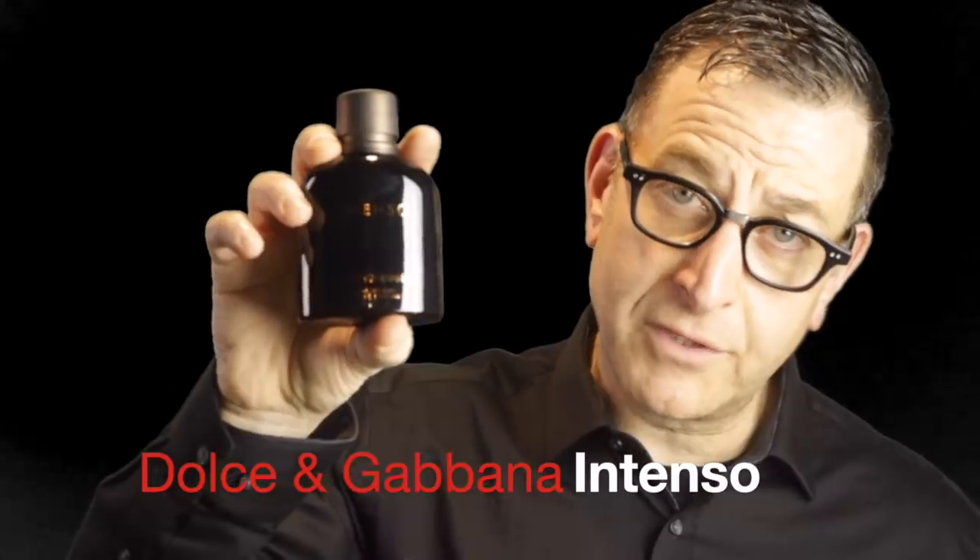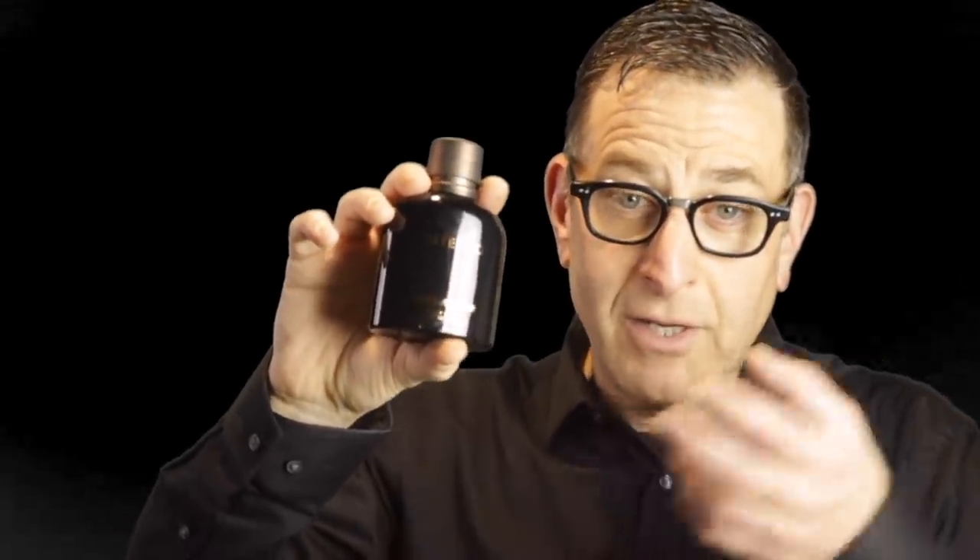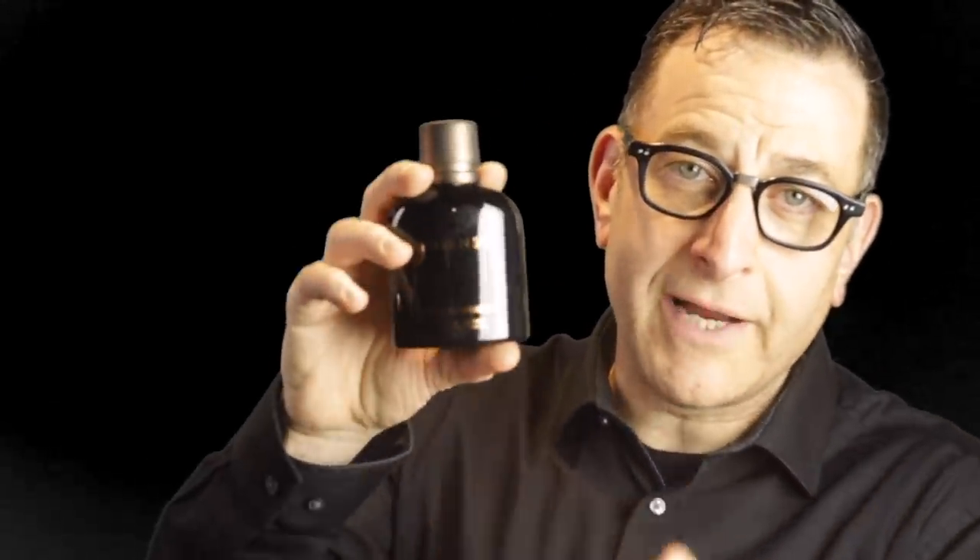It's basically the parfum version of the old classic Dolce & Gabbana. You've got hay, tobacco, basil, lavender, sandalwood. All in all, let's take that Dolce & Gabbana and make it into a parfum, and you get a warm, inviting, delicious scent. Great for the autumn or colder weather.